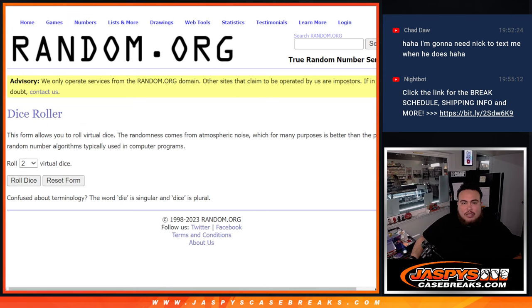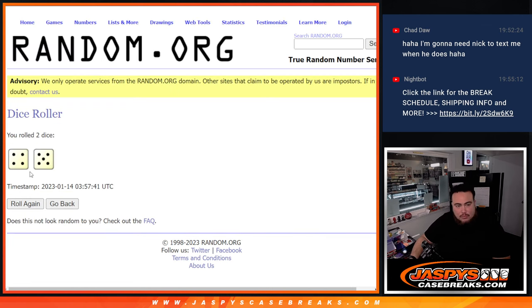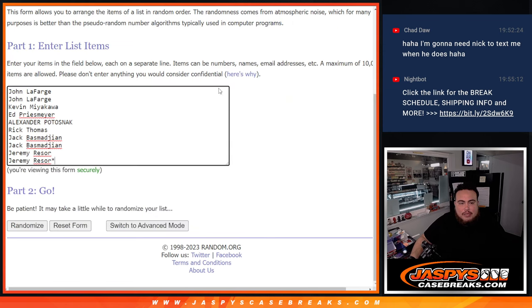And here we go guys. So here's the dice roll — here's the customer names from John down to Jeremy. That is the numbers 0, 1, 2, 3, 4, 5, 6, 7, 9. Let's click dice roll. And that's a 4-5, 9 times. Good luck.